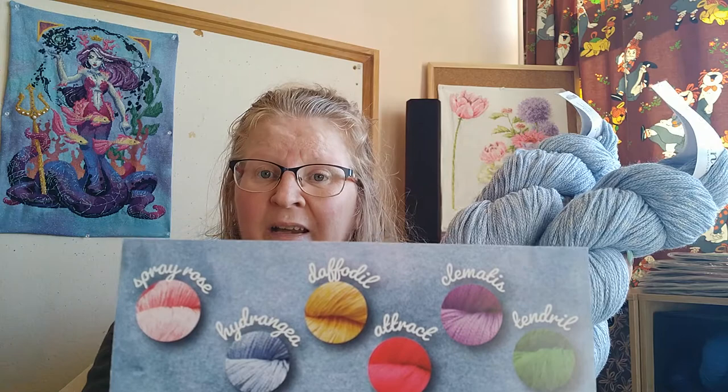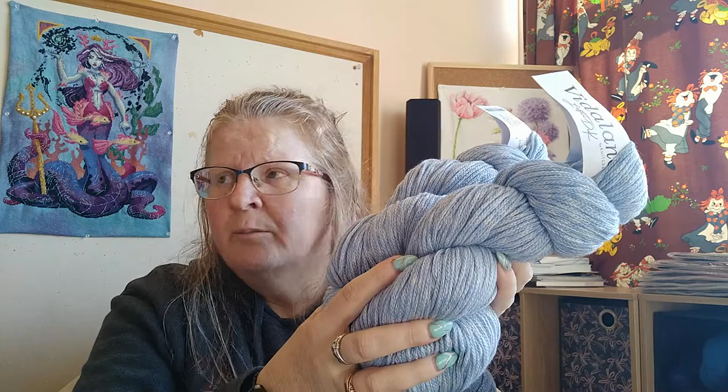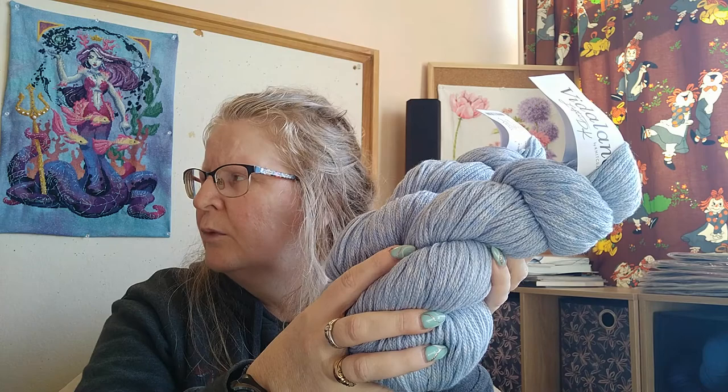It depends on what you like and what weight you prefer — with sock yarn you're generally going to get a lighter yarn. With the general club you can get anything from sport, double knit, worsted, chunky, to super chunky — you get a complete range. So over a year you'll get the full range, and it's in the playlist if you want to check out all the different yarns I've got. You can mix and match different thicknesses — I mixed an extra fine with one of my shawls and it worked fine in a Westknits shawl.